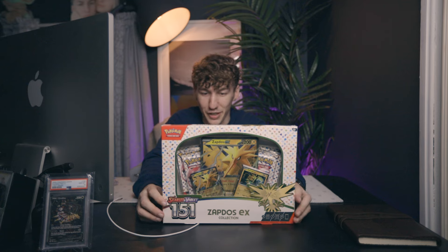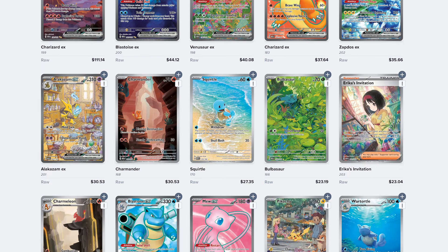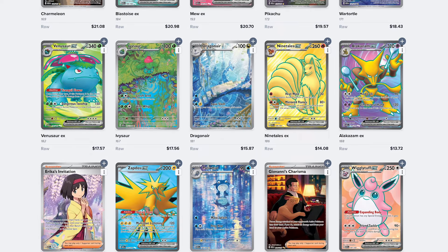The next box in today's video is this Zapdos EX collection box. The reason I like this is because I've talked about Pokemon 151 in so many videos — in my last video I said it's a really great set to buy, so watch that if you haven't. I love 151. Is it the best deal out right now? No. But when I find sealed product under MSRP, I'm picking it up every single time.